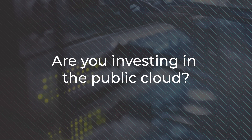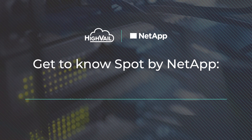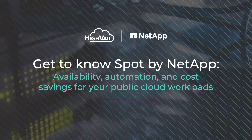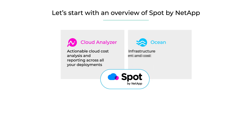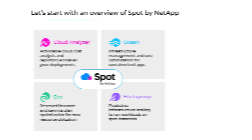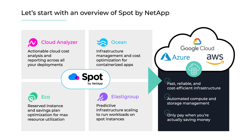Are you investing in the public cloud but aren't getting the benefits your business needs? At HighVail, we can help you change that with Spot by NetApp, a proven solution that's lowering cloud infrastructure costs and much more. Spot was built to help you get the most out of your cloud investments, and it delivers on that promise through a suite of products that automate and optimize infrastructure on major public clouds, giving your workloads the most scalable and available infrastructure at the lowest possible cost.